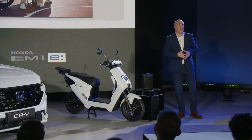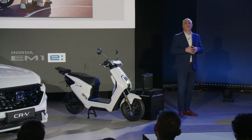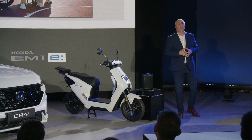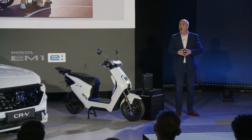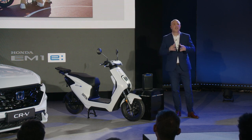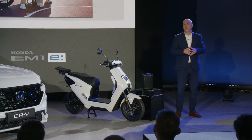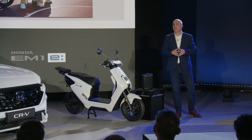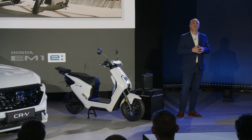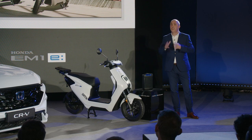The sales method of the EM1e is also something we have given a lot of thought to. Our primary focus is to ensure that customers do not have to take responsibility for the disposal or recycling of the Mobile Power Pack E. Therefore, riders will use the EM1e based on a lease, rental or subscription scheme, depending on the country. This will give our customers complete peace of mind throughout the life of the EM1e, regarding both continued performance and, eventually, disposal of the battery.